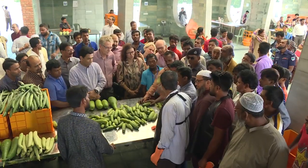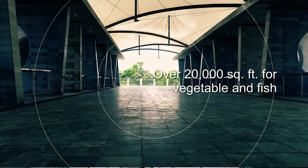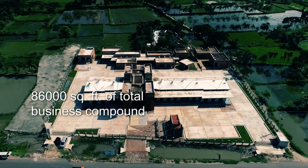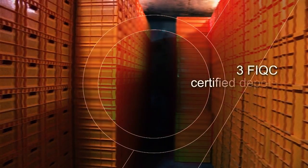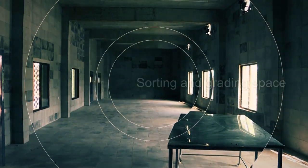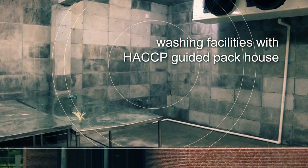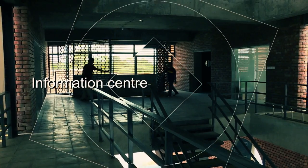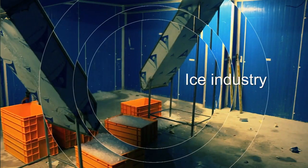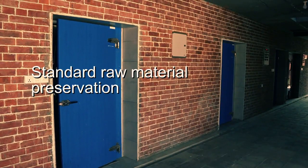This distinctive market hub offers, among many facilities: 30 auction centers over 20,000 square feet for vegetable and fish, 86,000 square feet of total business compound, 3 FIQC certified depots, sorting and grading space, washing facilities with HACCP-guided pack house, daycare center, mosque, information center, and formal banking facilities, and an ice industry.